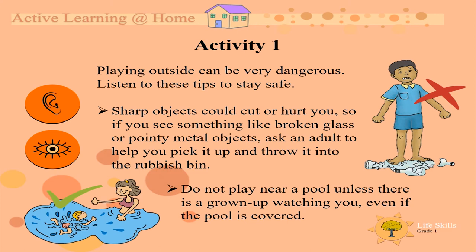Activity 1. Playing outside can be very dangerous. Listen to these tips to stay safe. Sharp objects could cut or hurt you. So if you see something like broken glass or pointy metal objects, ask an adult to help you pick it up and throw it into the rubbish bin.